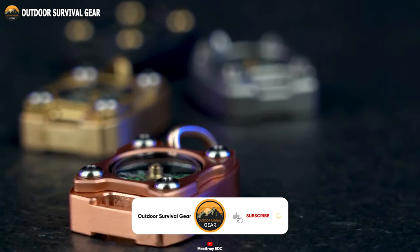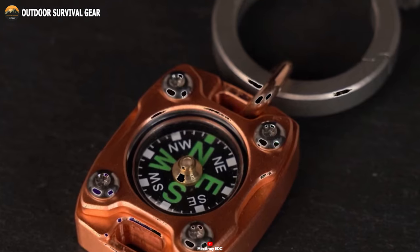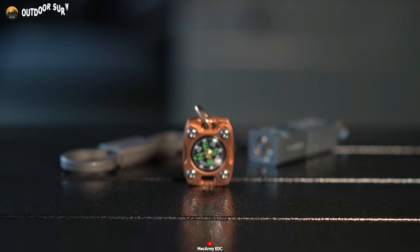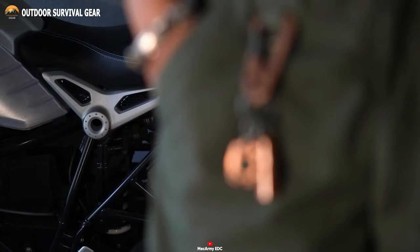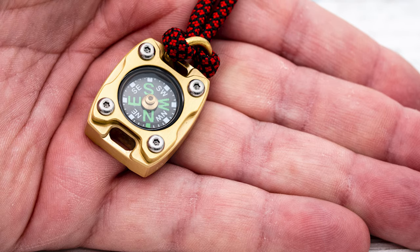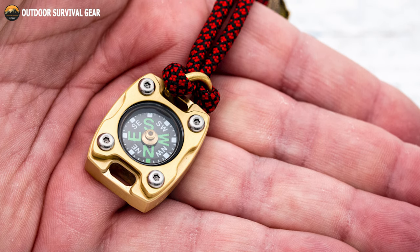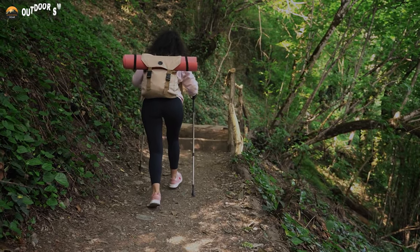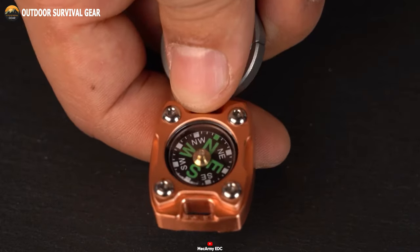The CM P2T also features a fluorescence glow-in-the-dark function that can last for up to six hours, making it easy to find and use in low-light conditions. For added convenience, the compass comes with a free beaded chain that can be worn as a pendant and a D-type gearing for easy attachment to your backpack or keychain. Whether you're a seasoned outdoorsman or simply exploring new places, the CM P2T is the perfect compass to take with you on your next adventure.